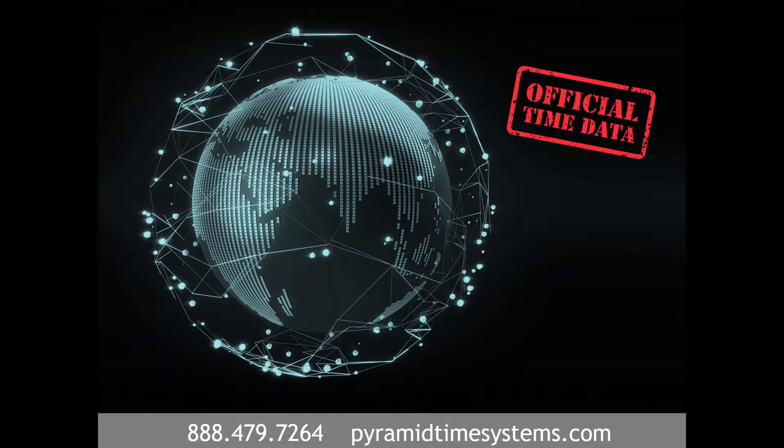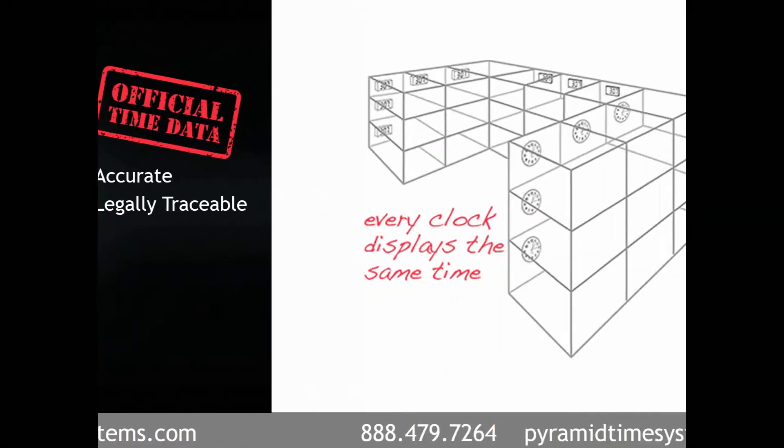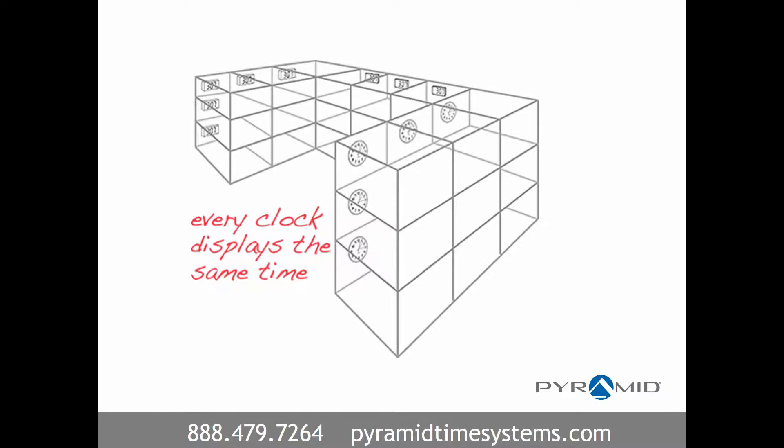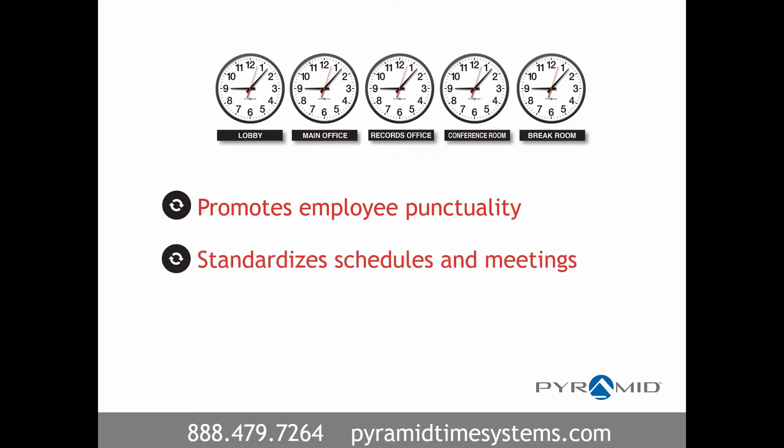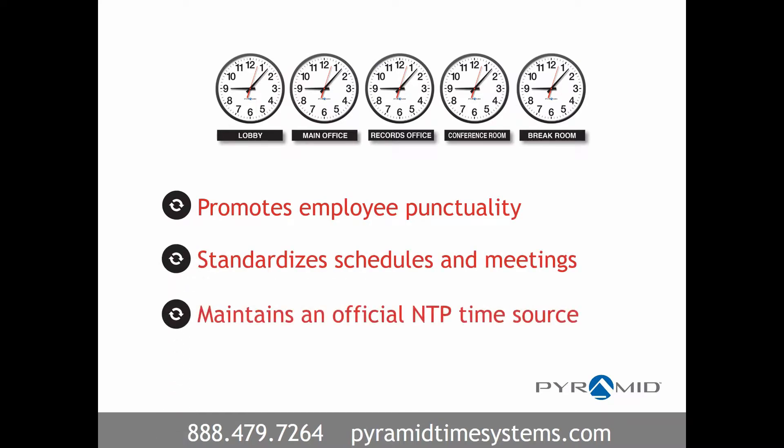Synchronized clock systems reference official time data, such as Coordinated Universal Time and GPS, to provide accurate, legally traceable time. Since every clock displays the same precise time throughout a facility, this promotes employee punctuality, standardizes schedules and meetings, and maintains an official NTP time source.